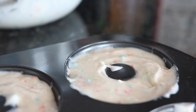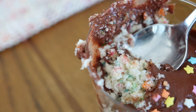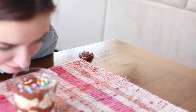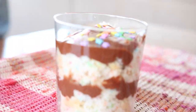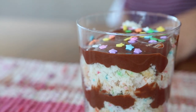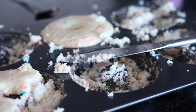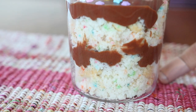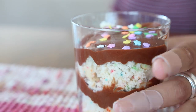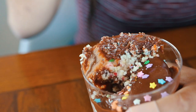We ended up with this trifle, but it actually turned out amazing — 10 out of 10 would recommend doing it this way. We tried to make some donuts and it didn't really pan out — pun intended. So this is crumbled cake batter donut with a layer of chocolate icing. Totally never been done before, but it was really good, not gonna lie.